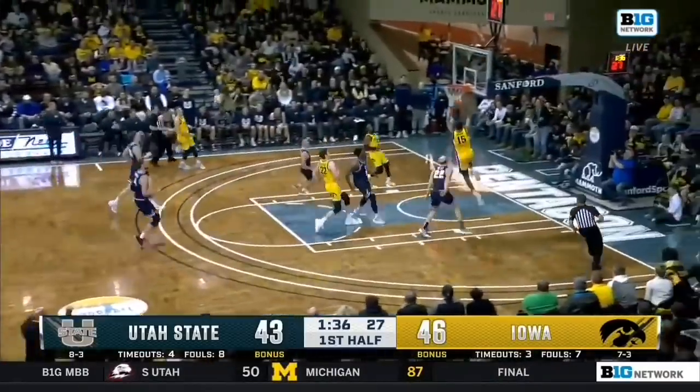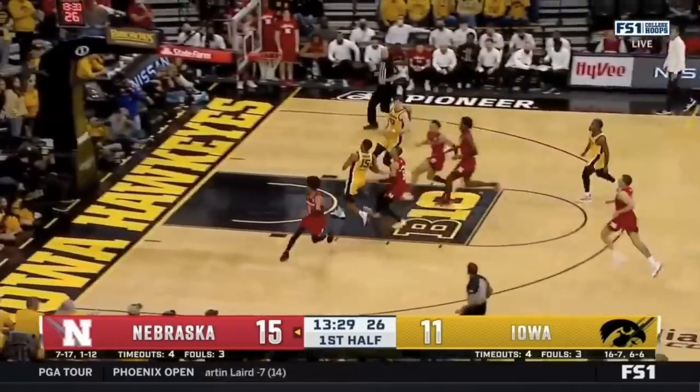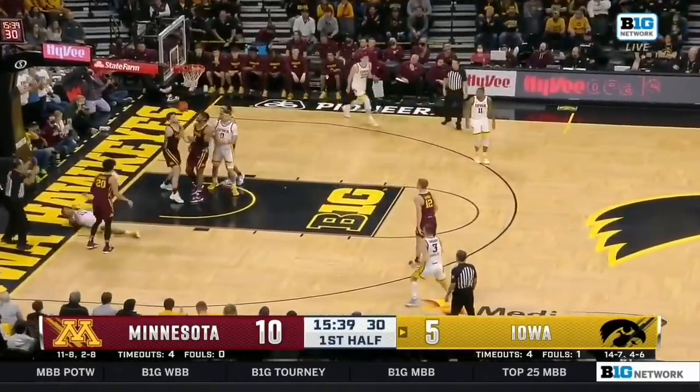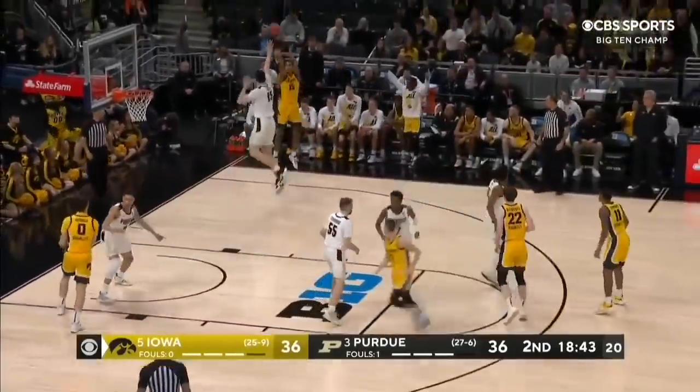Here comes McCaffrey. It's Murray. Murray back the other way — that's so well right when he gets to the free throw line. He's got the shot, there it is.